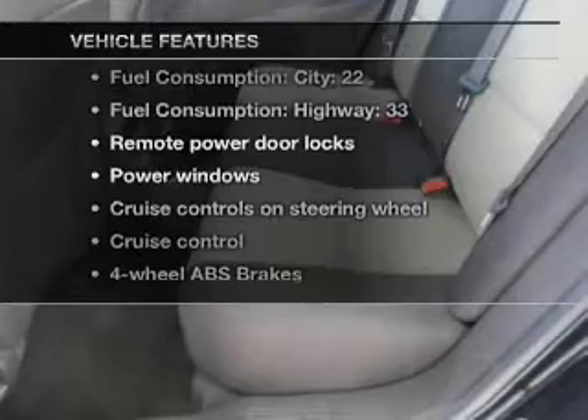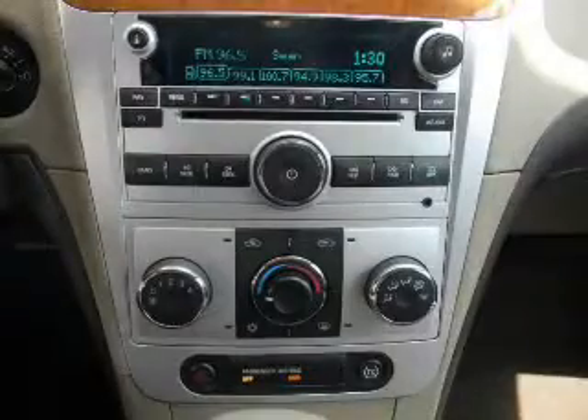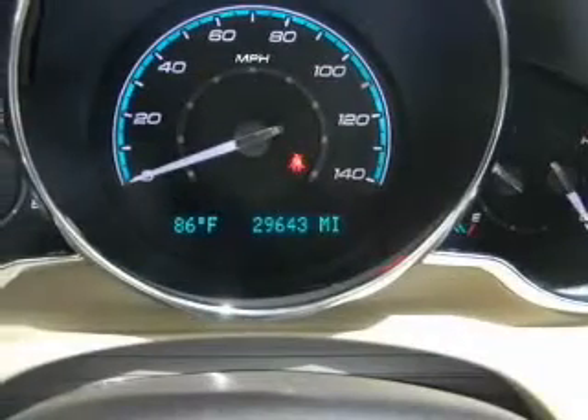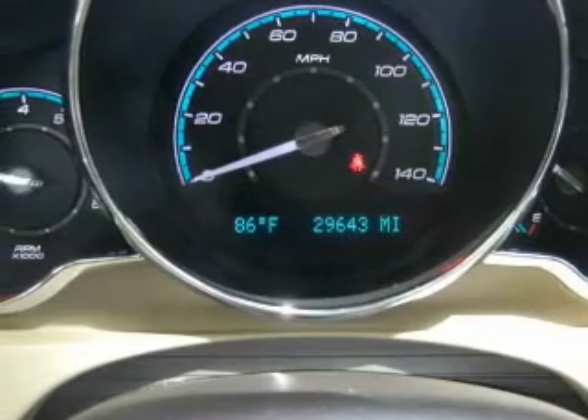Plus, enjoy these notable features included in this vehicle: power door locks, power windows, cruise control, an AM-FM stereo with a CD player, satellite radio, power mirrors, and power steering. Let us put you in the driver's seat today. Call or click to contact us.